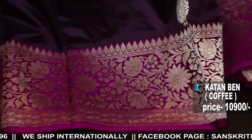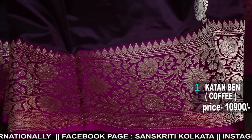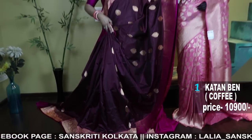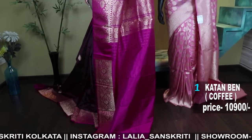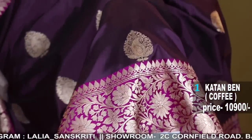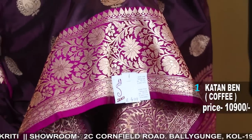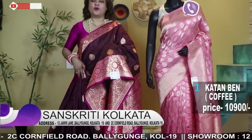Last year it was burgundy and purples. This year, along with those colors, the new addition is coffee. The prices are clearly mentioned. The nakshi weave in the border and the bhutas are clearly shown. See the video properly, see the whole video, take your decision, and WhatsApp us for booking.